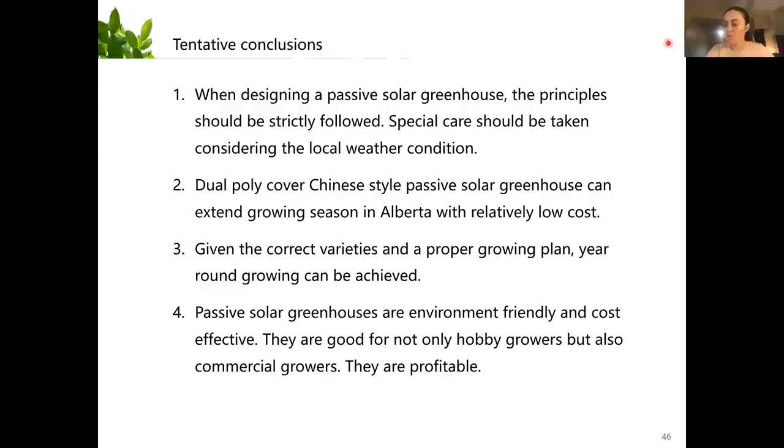Where do you start your warm weather crops — inside the greenhouse or elsewhere? I start them in my greenhouse. I make a smaller greenhouse inside my big greenhouse, and in January I give them heat and LED lights. The seedlings take a very small area so the cost is pretty low. They will stay in that small greenhouse for two months before I transplant them. They are always staying in my big greenhouse.